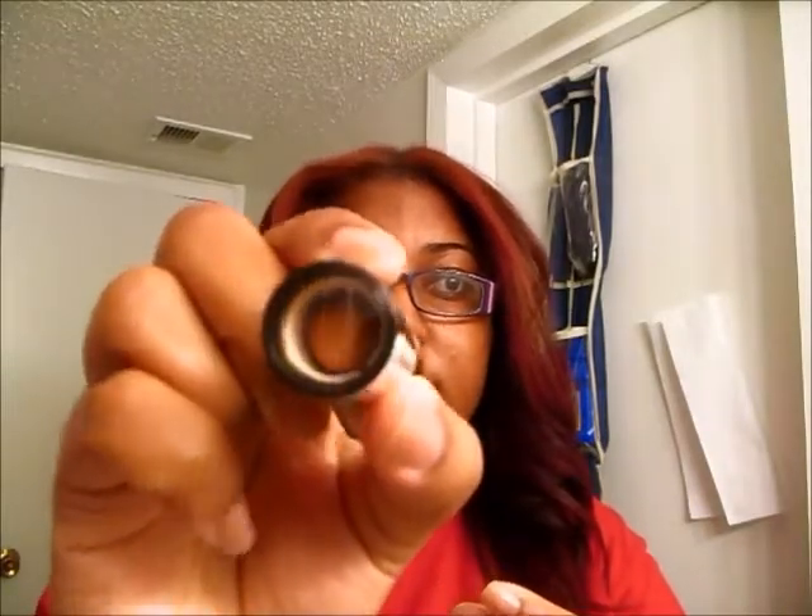The last thing I got from CVS is this Revlon Lipstick in Sandalwood Beige — you can't really see it, but it's in there. Next, I'm going to show you guys what I got from Big Lots.